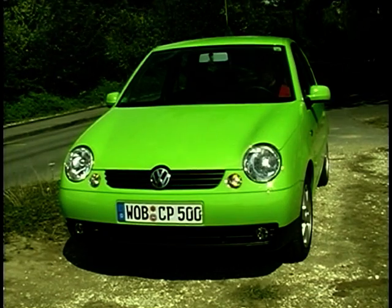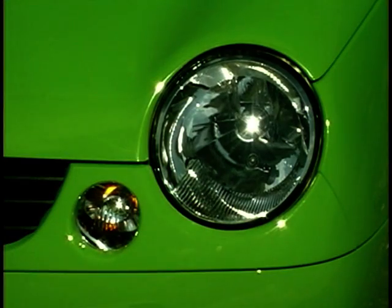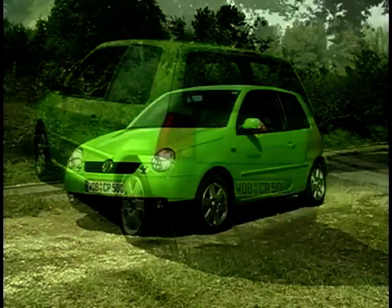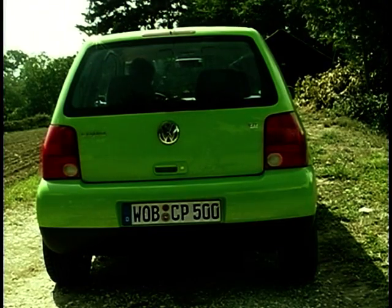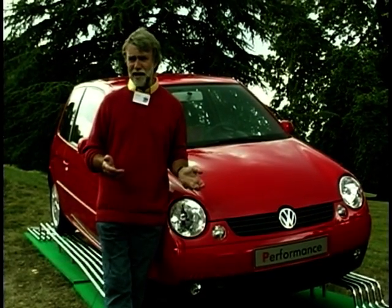The Lupo shares its cheeky styling with Seat's Arosa, already on sale in the UK, with a different front end. Another major difference: Volkswagen say this car has a fully galvanised body shell guaranteed against corrosion for 12 years. Why this car should have that guarantee and the Arosa doesn't is anybody's guess.